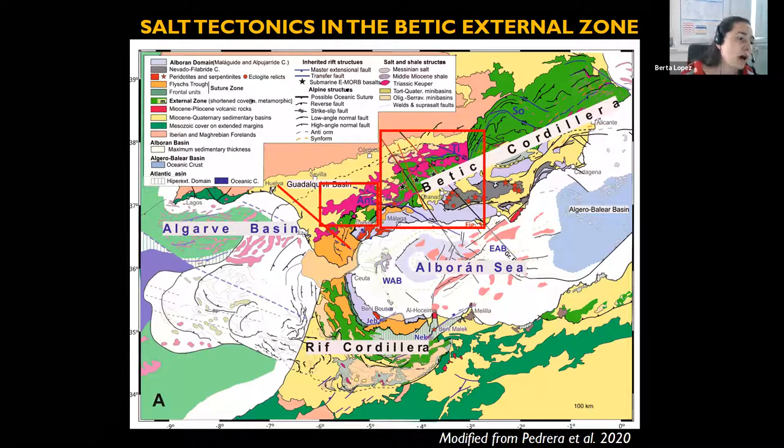The talk is structured in three parts: first, a cross-section by Joanne Flinch and Juan Ignacio Soto, the first researchers to describe salt structures in the area; then moving northwest to the area where Berta has been working, showing field photographs of how a salt canopy in outcrop looks; and finally, three detailed cross-sections recently published by colleagues in the external Betics, showing a quite different structural style from previous works.